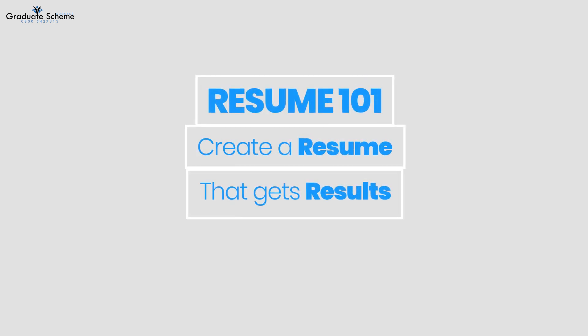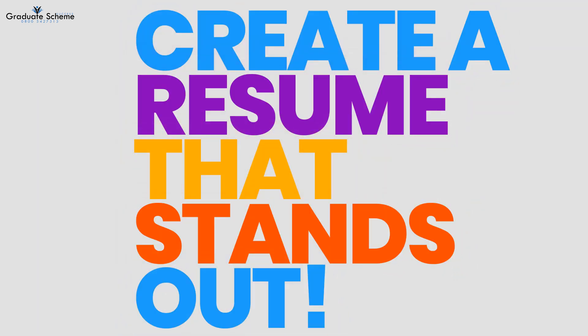A well-written resume can be the key to landing an interview and getting your foot in the door. In this video we'll show you how to create a resume that stands out and gets results.